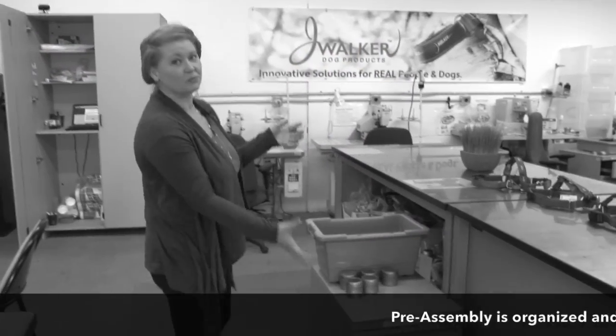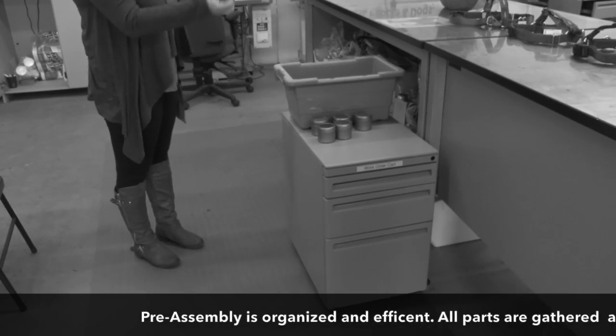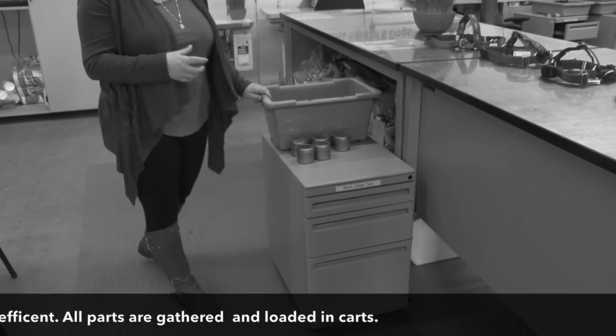You'll notice we have these work order carts. These carts are filled with all of the different materials that are needed to fulfill a work order.